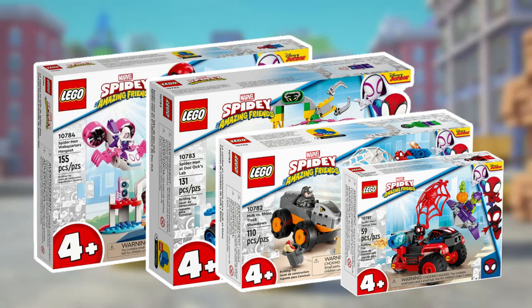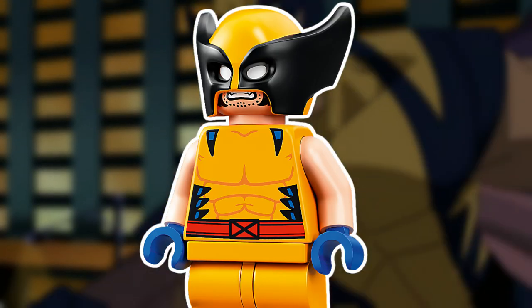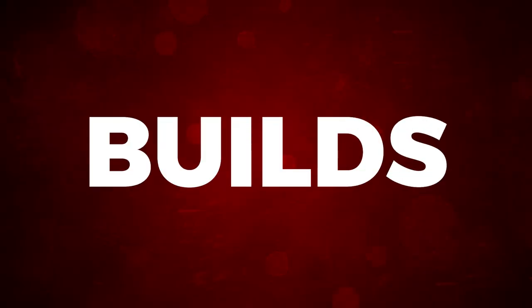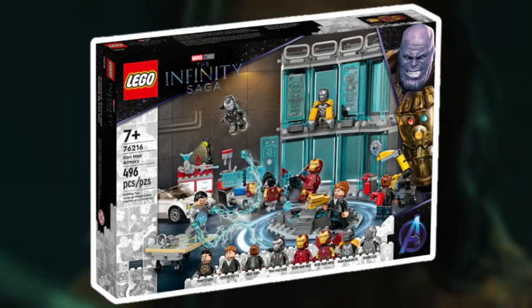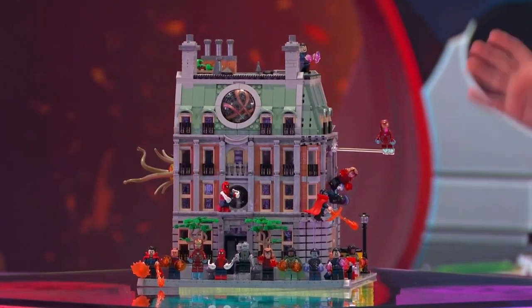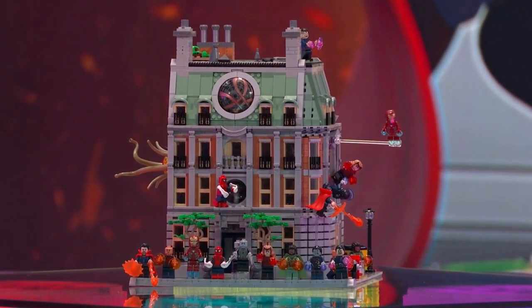2022 started off with Spidey and His Amazing Friends sets, targeting a preschool audience. April dropped the delayed mechs focusing on Wolverine, Iron Man, and Black Panther. June gave us advantageous builds for the Infinity Saga, with I Am Groot and Iron Man Armory. A month later, one of the greatest Marvel sets ever dropped — Sanctum Sanctorum. Even though the set is a beauty, I wish it was a more complete build, as it's designed as a corner building.